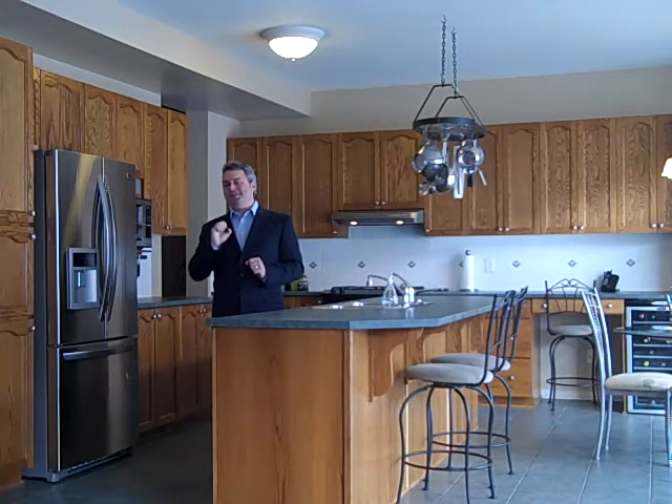The family room is quite large with a gas fireplace. Another key characteristic of this home is the main floor den, which is becoming quite a sought-after feature in four-bedroom homes.